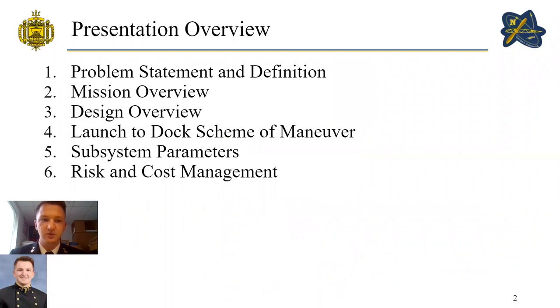A quick presentation overview: we'll go over the problem statement and definition, mission overview, design overview of the MAV, the launch to dock scheme of maneuver, subsystem parameters, and finally risk and cost management.